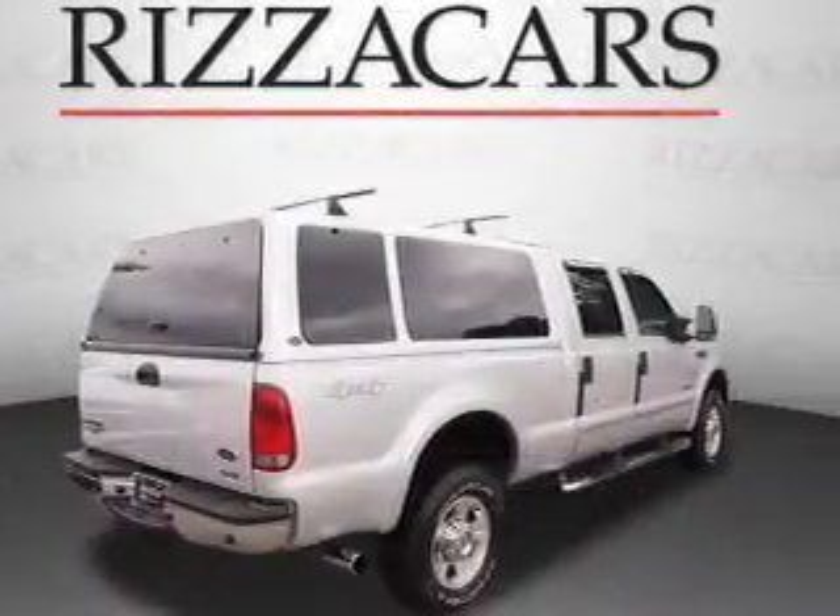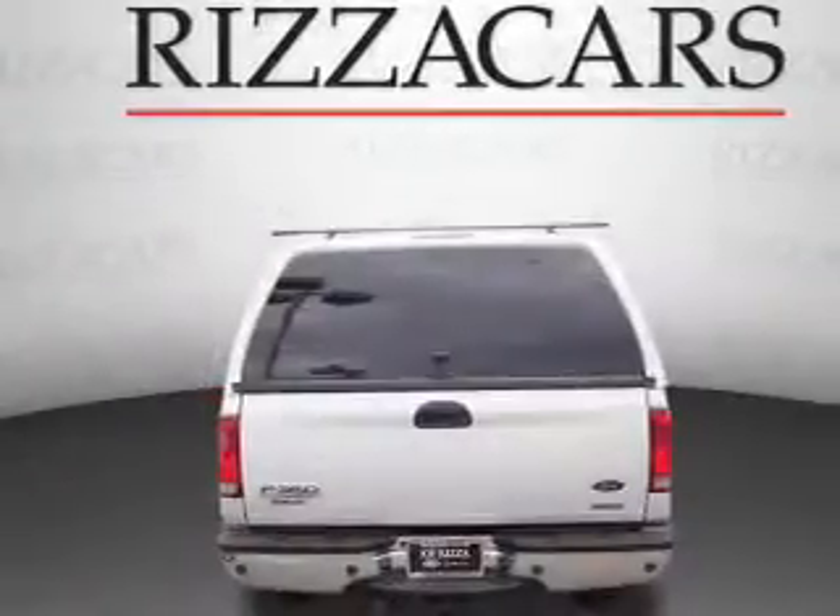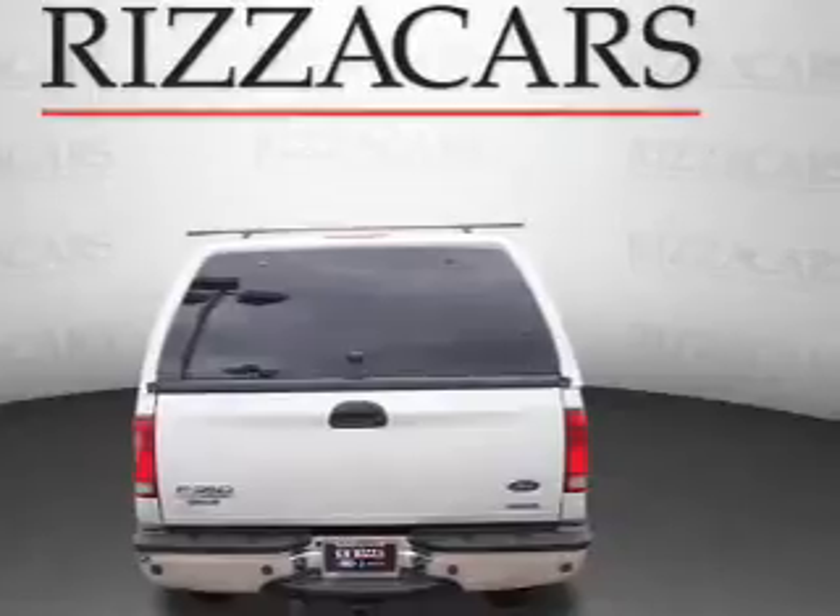The features include a sunroof, tow package, keyless entry, power mirrors, and anti-lock brakes.